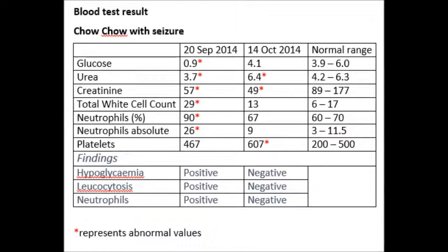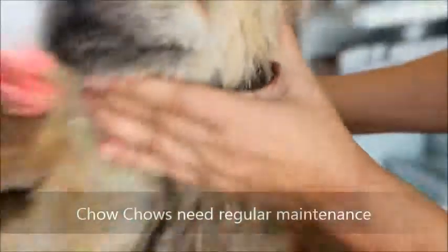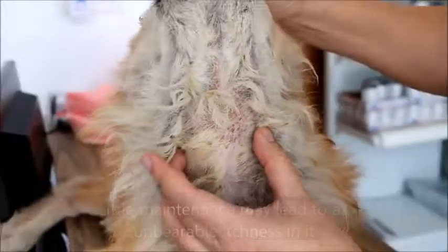The blood test results show that the chow chow actually had a positive result for hypoglycemia and a bacterial infection on the 20th of September. The condition of the chow chow improved when she came in for consultation on the 14th of October. Tips and advice: chow chows need a lot of maintenance. If there is no maintenance, they keep on scratching until the whole neck is infected.